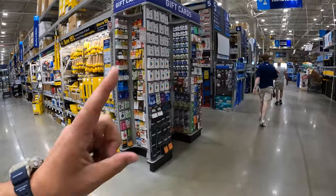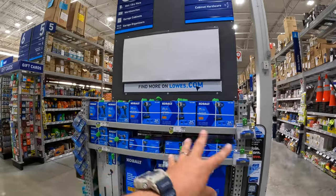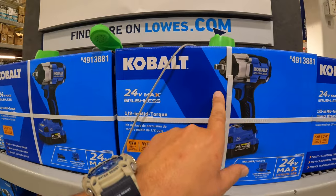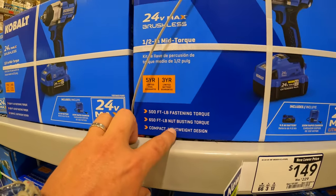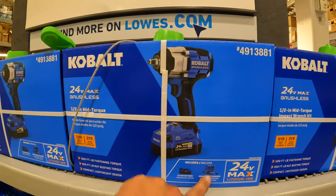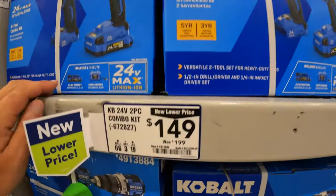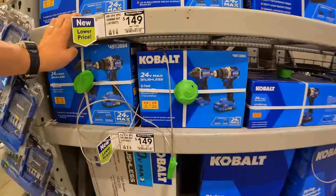The main display is gone but the prices are still here. $149, was $229 — and that $229 is actually the real price, which is why I am so gung-ho on you guys getting this sale if you need it: 500 foot-pounds fastening torque and 650 foot-pounds of nut-busting torque, with a 4-amp-hour battery and a 150-watt rapid charger. This is a great deal. $149 for a two-tool combo kit with one 2-amp-hour battery and an 85-watt charger. These sales are going — you guys make sure you get them.